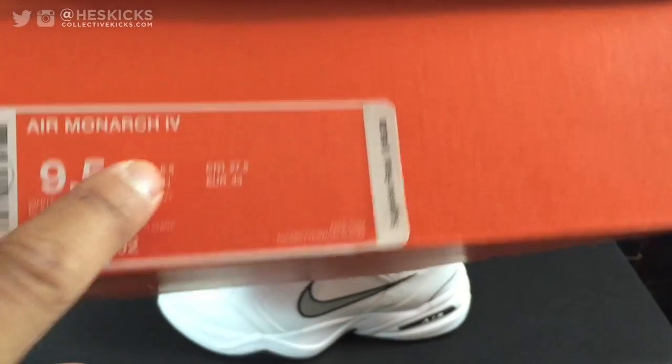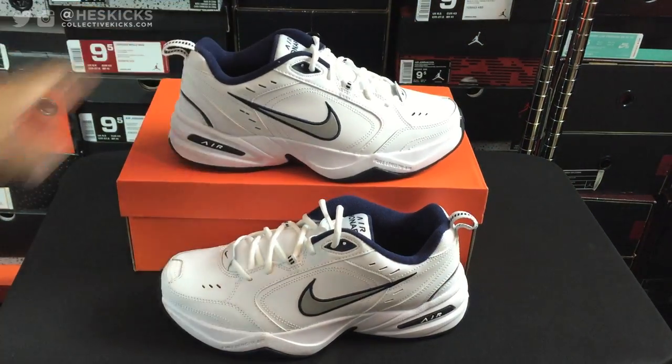I feature these on some thrifting videos from time to time because I'll see them at like Ross, Nordstrom Rack, or Goodwill. But these things are just one of those pairs of sneakers that are fitting for the old folk, and there's a lot of them — that's why they're so popular. You can see Air Monarch 4 in my size, and $65 is the retail on those.